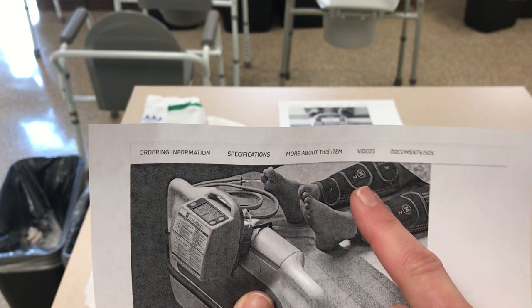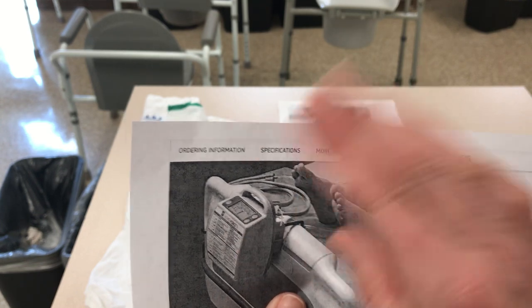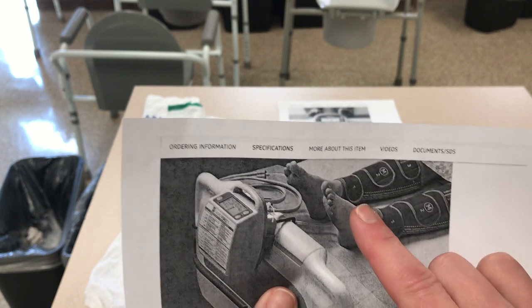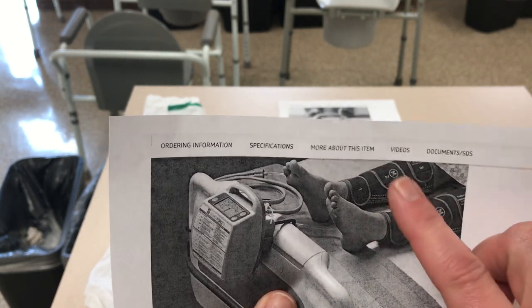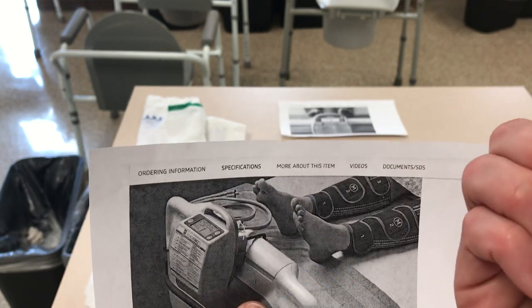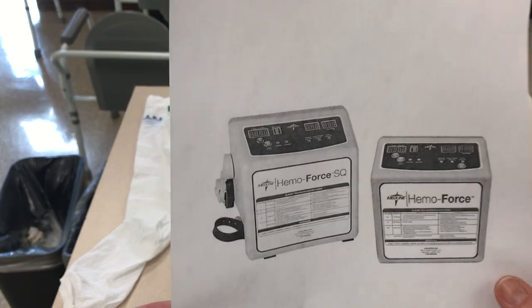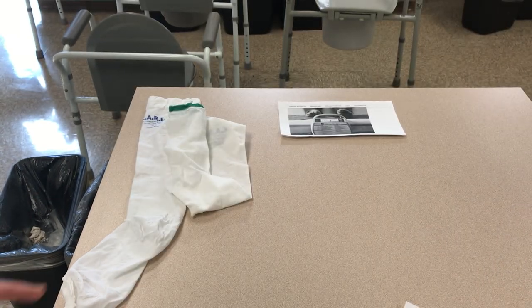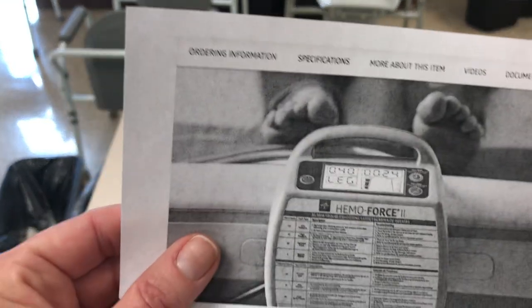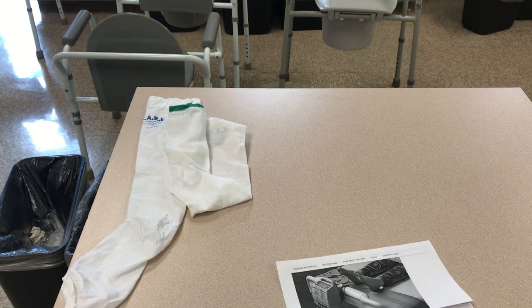The sleeves wrap around the patient's leg, hoses connect them, and you connect it to the machine on the bed. This is mobile too, so you can take it off the bed and put it on a stretcher or wheelchair. Once it's turned on and set to the correct pressure — which would be a doctor's order — it will compress and release, compress and release on the legs to increase circulation. It kind of sounds a little bit like breathing when it starts to compress.